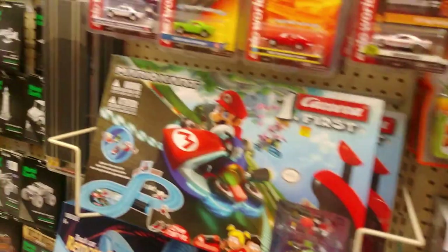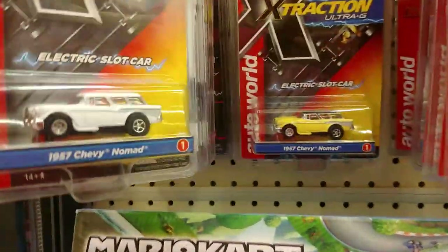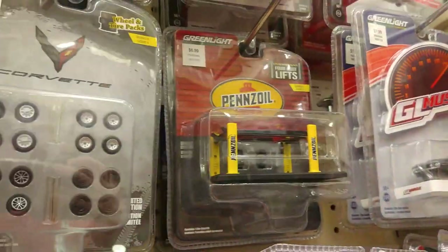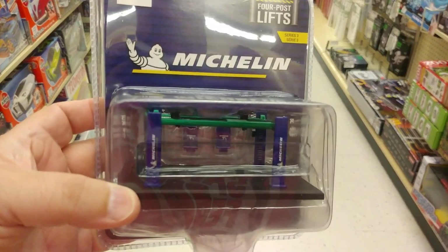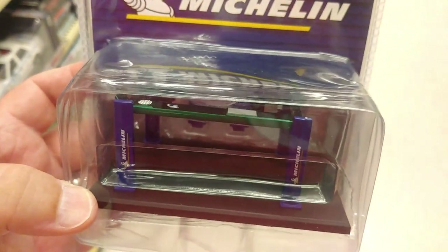At Hobby Lobby with a couple of questions. This 57 Chevy Nomad — I'm guessing release one — and these little slot cars also look like release one. Is the white one a chase? I don't know — I wouldn't get it, it's not my thing. Over here on these Greenlight lifts, I think that's a chase lift — because that's not Michelin colors.